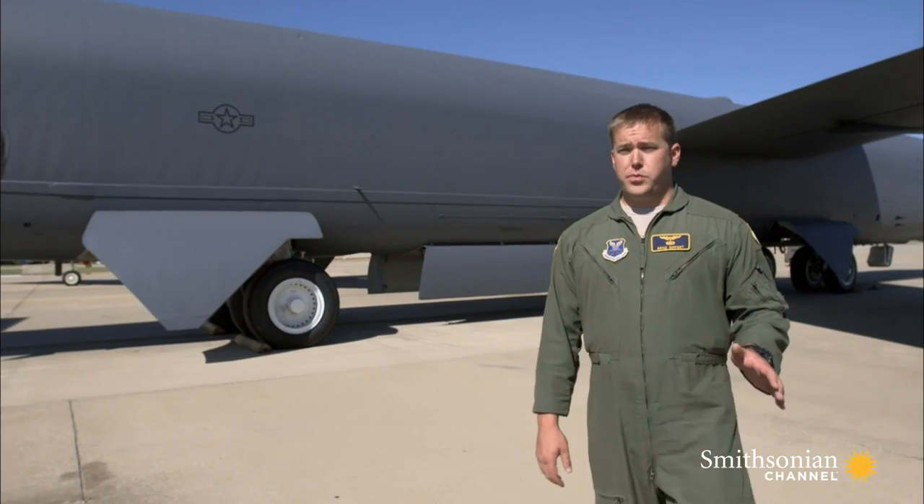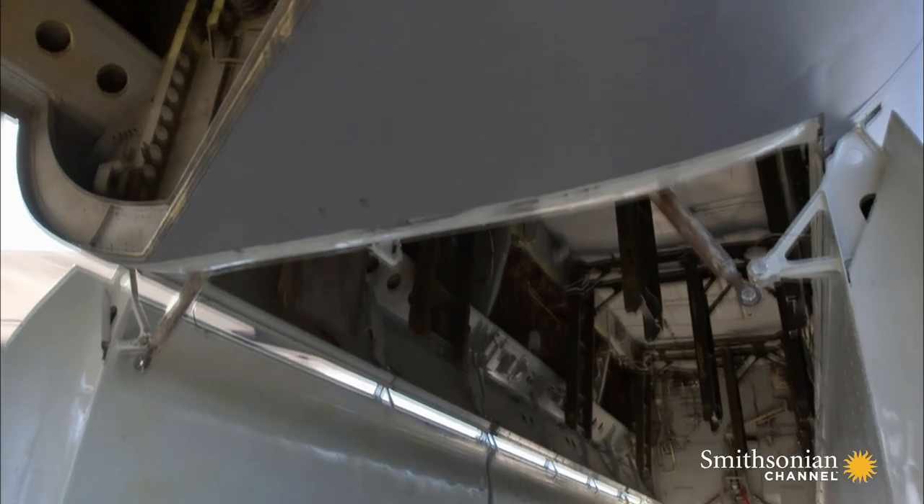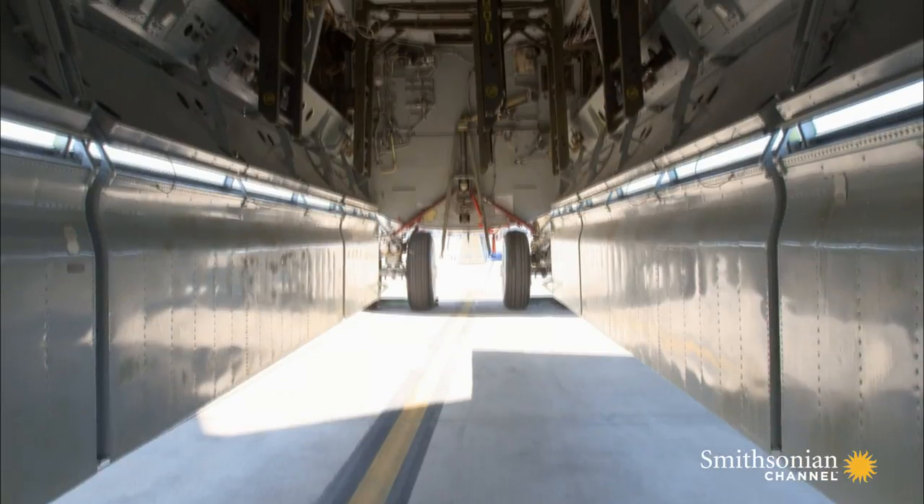The B-52's greatest strength has always been its ordnance capability. It's been designed to carry really any type of weapon in the Air Force inventory.